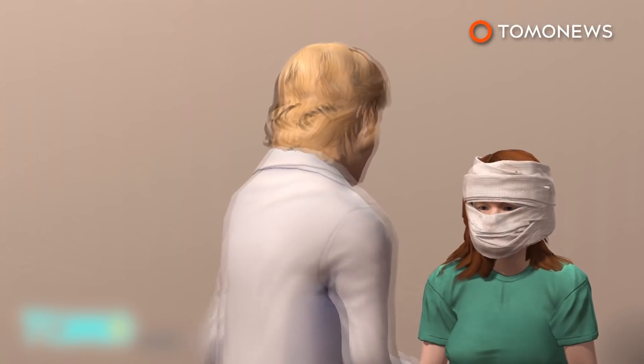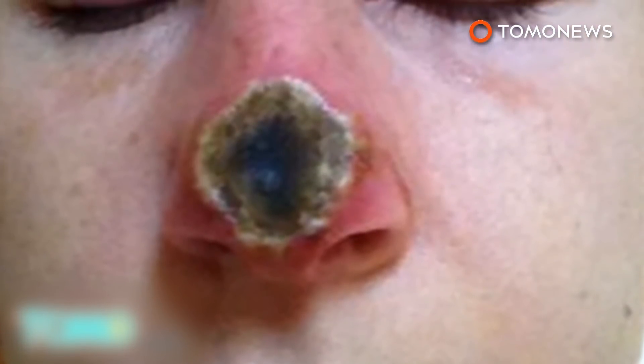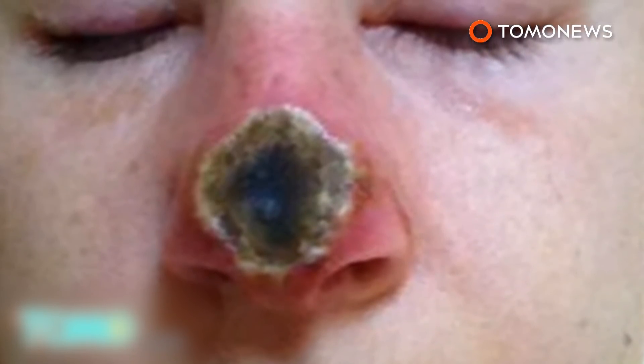In the end, she had to have reconstructive surgery to fix her nose, and well, it wasn't pretty. Even though half her nose fell off, the woman's cancer isn't likely to have completely disappeared and may still be growing underneath.